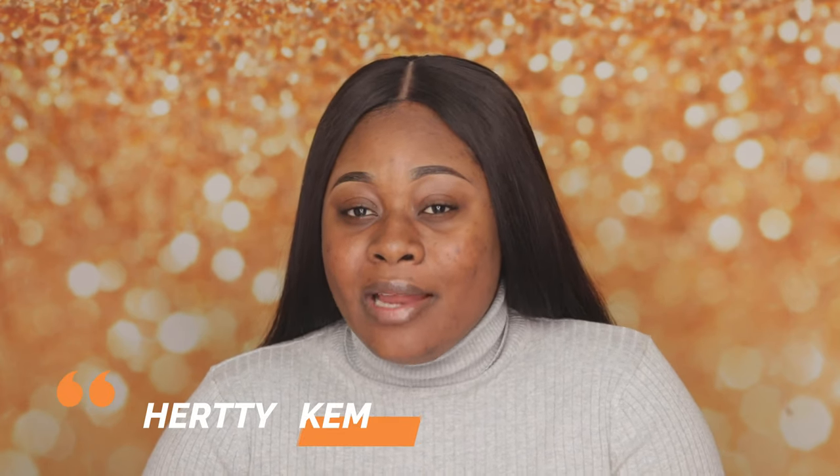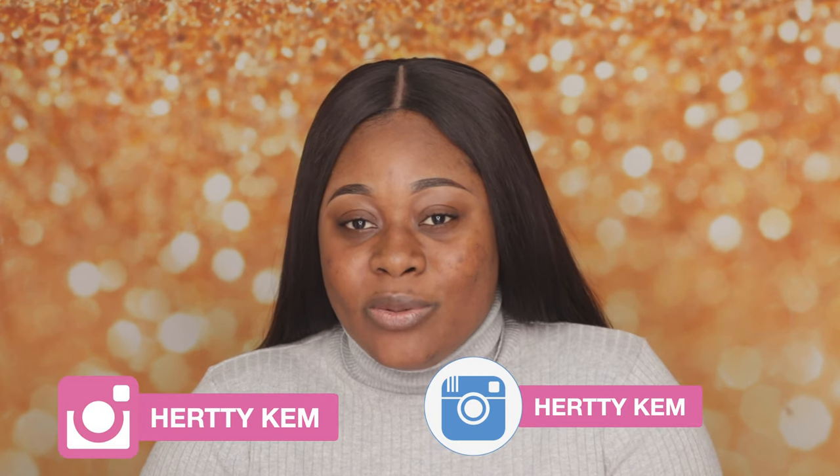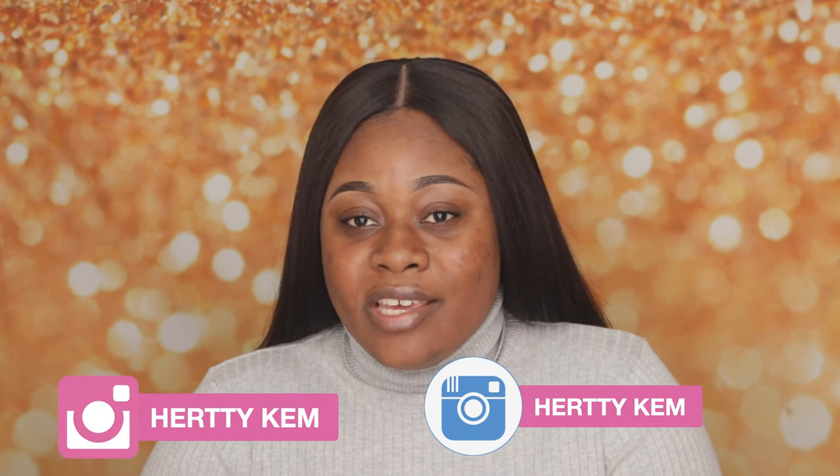Hello wonderful people, welcome back once again to my channel. If you're stopping by today, my name is Ita. I do makeup here on this channel and if you'd like to stick around and be part of my family here, please don't forget to subscribe, hit the notification bell so you will be notified whenever I upload a new video. If you like this video, don't forget to thumbs up and share.